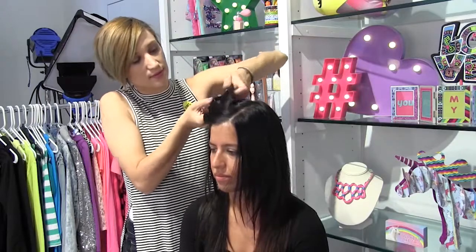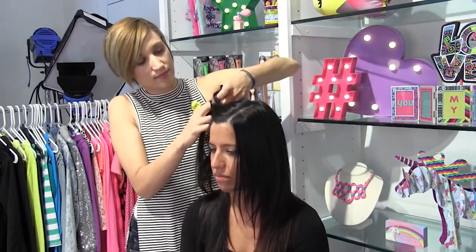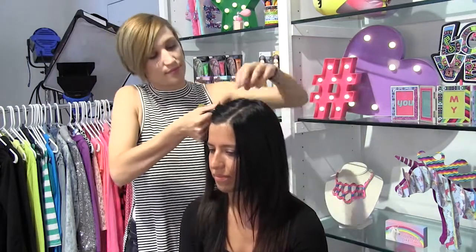Hey everyone, it's Leah here from Fashion Angels, and we're about to show you a behind-the-scenes look at our favorite hair obsessions. Glitter roots are one of the biggest trends in hair right now. From coast to coast, you'll see this epic look everywhere, especially at music festivals.